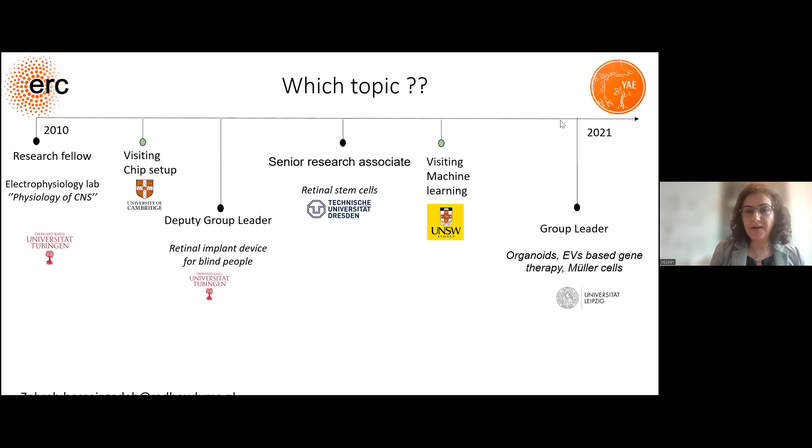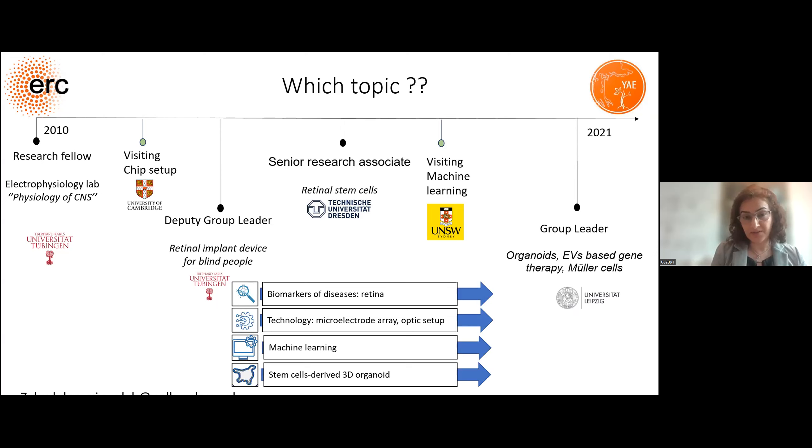During my scientific journey, I have been in different research stations — from neuroscience and designing electronic devices, to stem cell and computational neuroscience. I thought about what approaches I had learned. I knew about biomarkers of disease in the retina and vision technology like multi-electrode arrays, and I had learned about different aspects of stem cell-derived organoids. That's why I started to shape my idea about the ERC.